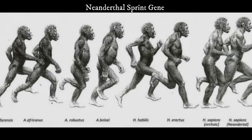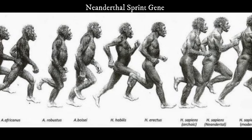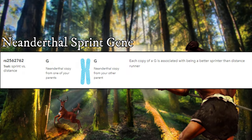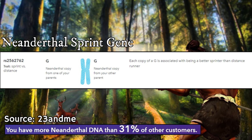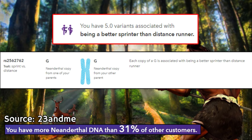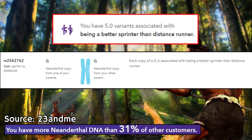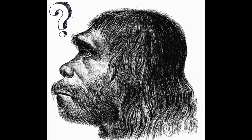The Neanderthal sprint gene is a gene that has raised questions about exactly what influenced the genetic and physical makeup of the Neanderthal. I was actually given this gene from both my mother and my father after doing a recent DNA test. When I was growing up, it was kind of my thing to be the fast kid — the fastest bike rider — and I've always had decent legs. What does the Neanderthal sprint gene tell us about the physical makeup of the Neanderthal?